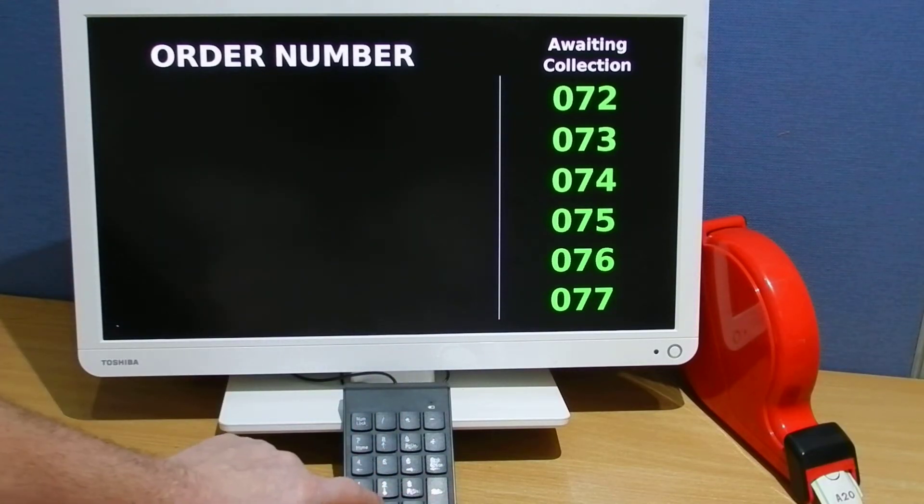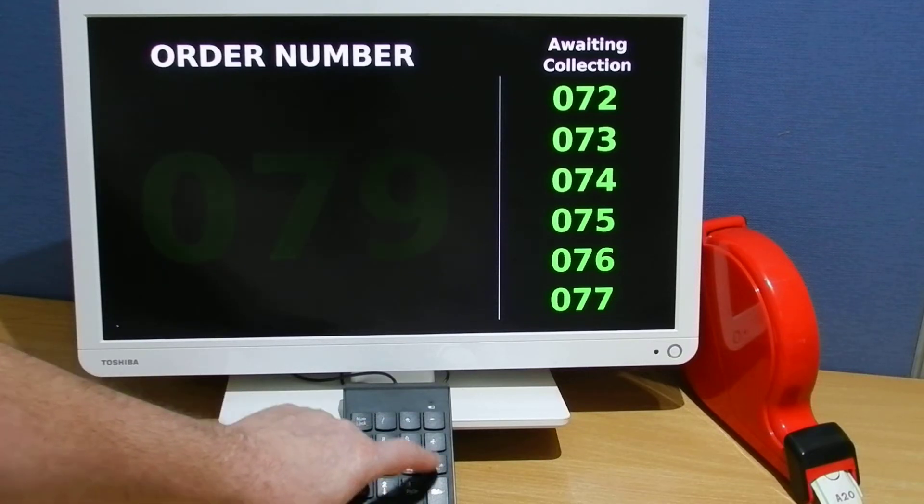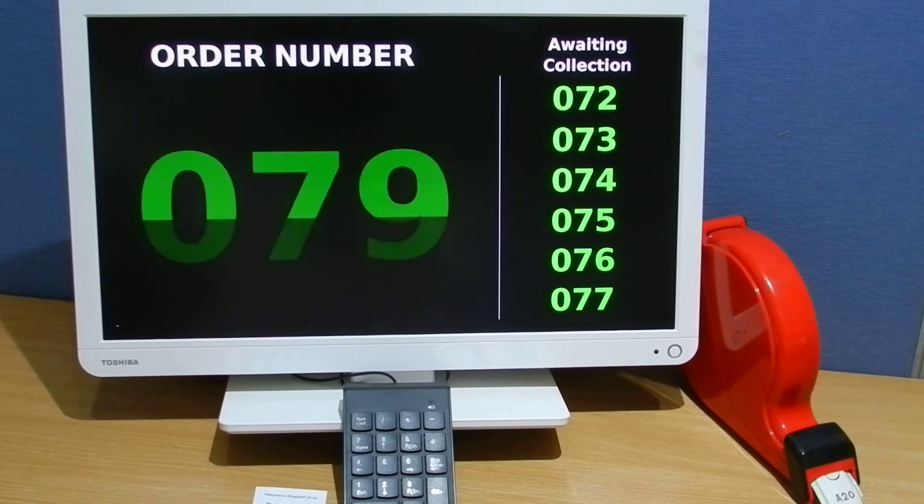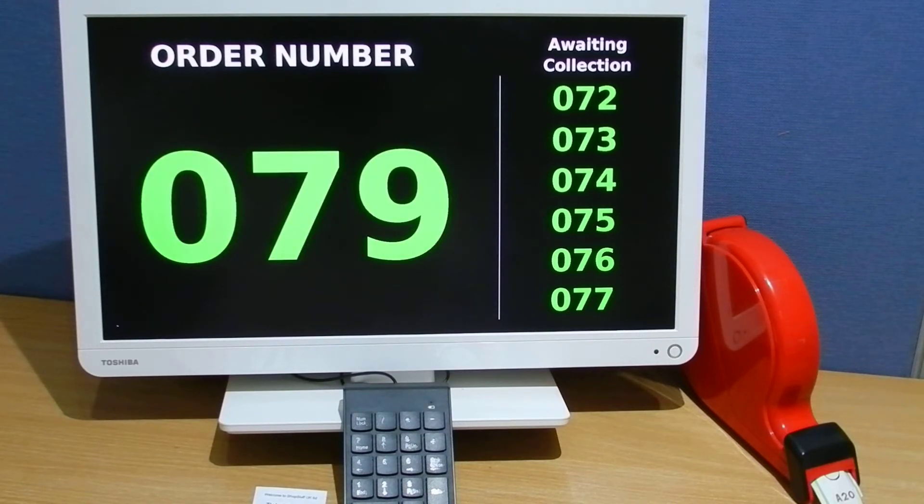So when the next number is ready — new order ready — the previous number is shown on screen so it's not lost from the system. The system doesn't have to be sequential, so less complicated orders could be brought ready before others. You can have 79, 78 — it doesn't make any difference.